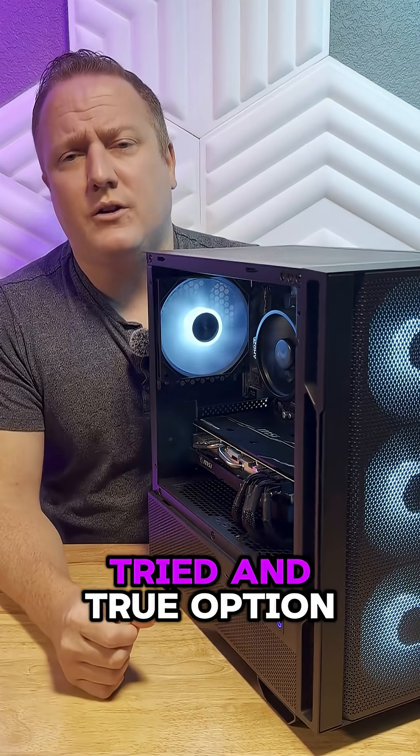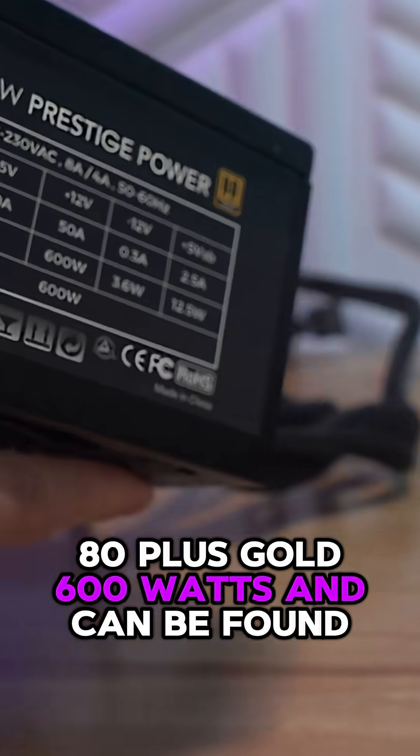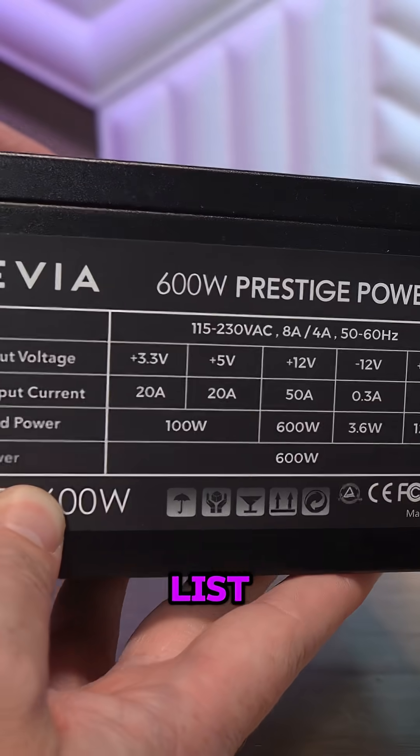To power everything, I went with a tried and true option — the Epivia 600W 80PLUS Gold Power Supply. 80PLUS Gold, 600W, and can be found for around $50. This is a perfectly reliable unit and can be found on the Tier C list.